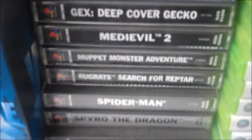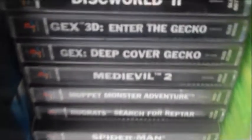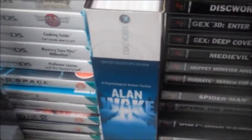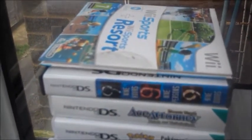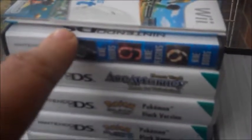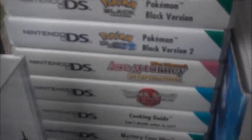Mostly the classic ones — Spyro, Crash, Muppet Monster Adventure, which is one of the best games ever made. And there's the Alan Wake special edition — I won't take it out because it's pointless. And then there's DS games. That game is one of the best games ever made. There's Pokemon, Ace Attorney, Broken Sword.